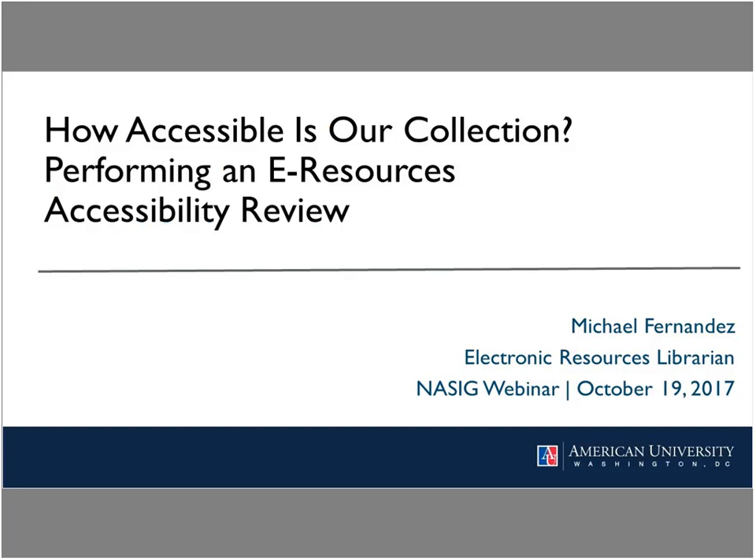Our speaker for today is Michael Fernandez. Before the presentation, I have a few quick announcements. First, this webinar will be recorded, and anyone who registered will receive a link to the recording via email shortly following the webinar. Second, if you have any questions for Michael during the presentation, please enter them into the WebEx Q&A box located at the lower right corner of the WebEx window. If you can't see the Q&A box, click on the Q&A icon in the upper right corner, and the Q&A box will appear in the lower right corner.